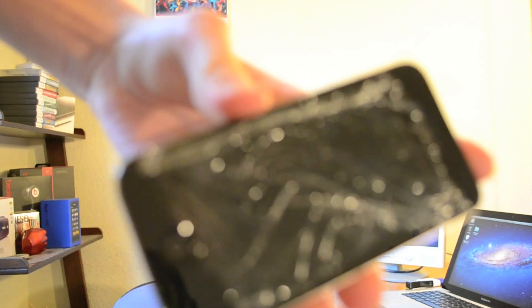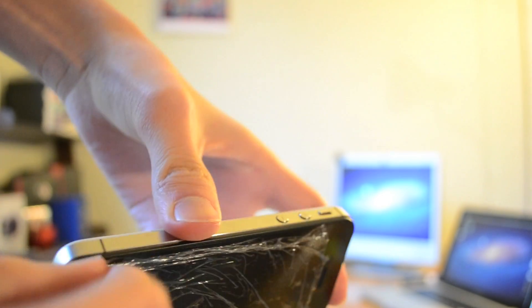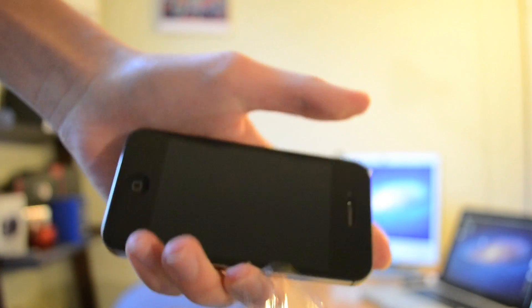Guys, this is not really a cracked screen. It's actually... fake!